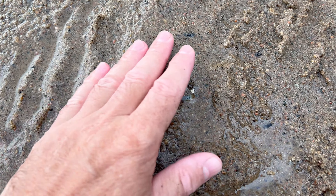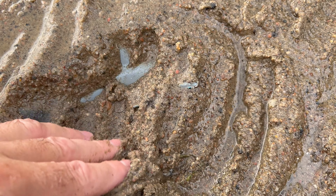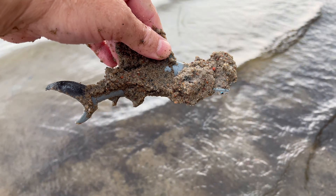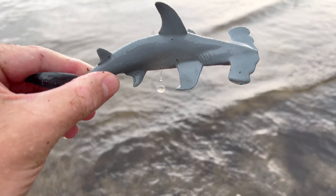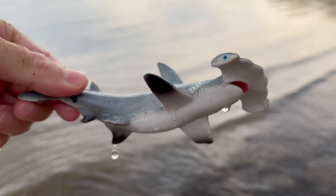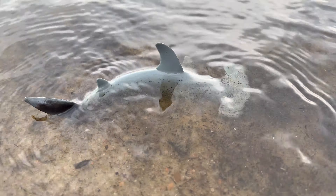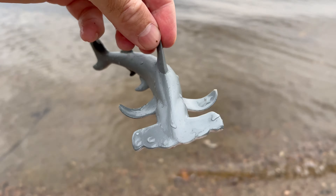Hammerhead shark! Hammerhead sharks have an incredible sense of smell. They can detect the scent of a single drop of blood from a mile away. This is because they have many tiny holes in their heads that act as nostrils.